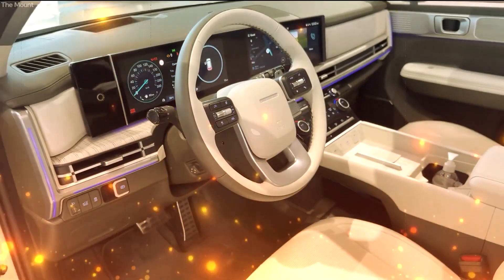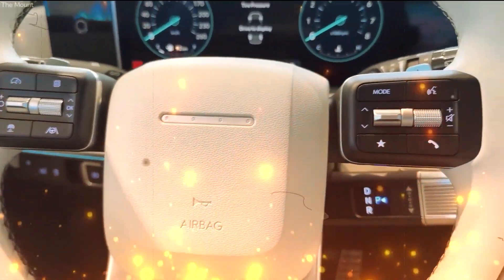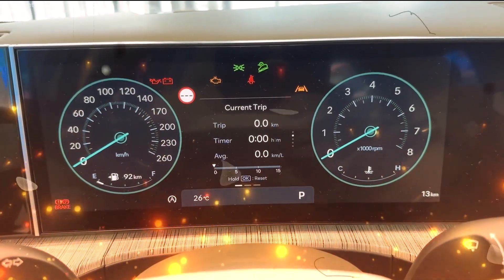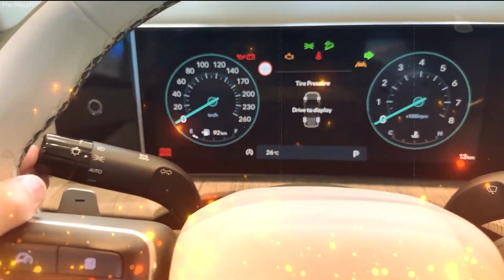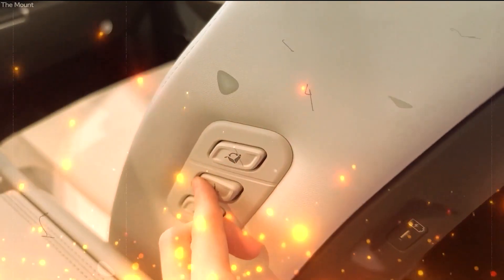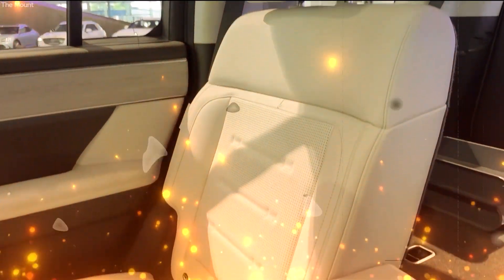Hold on tight as we navigate the twists and turns of the Santa Fe release saga. Rumors are swirling that this game-changing Hyundai might hit the streets earlier than we dared to hope. The anticipation builds, fueled by the promise of prototypes that are ready to hit the pavement. The second half of 2019 could mark the beginning of Santa Fe's journey in the US. Can we trust these whispers? Are we on the brink of witnessing the unveiling of this automotive marvel sooner than expected? The release date remains a puzzle — a piece of automotive mystery we eagerly anticipate unraveling.